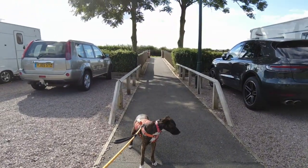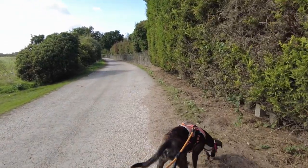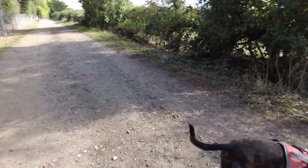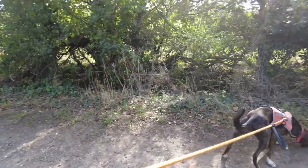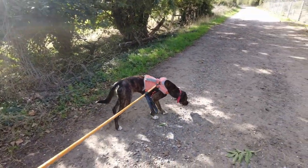It takes you on to a lane which is reasonably quiet. You don't really see very much up there, but it's nice for the dogs to have a walk. Abby does like to have a good sniff around here — I think she can probably smell all the other dogs that have walked up here before her.